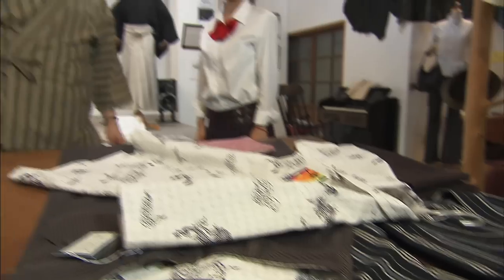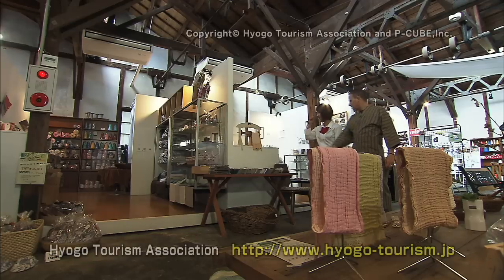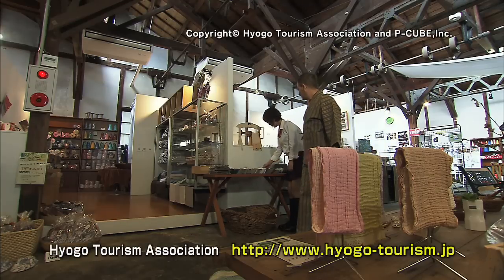Banshu Ori — it uses traditions joined with new modern ideas. It's a rustic texture and wonderful feel. Once you try it, you will fall in love with it.